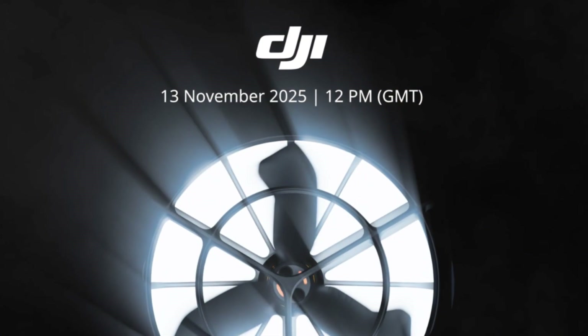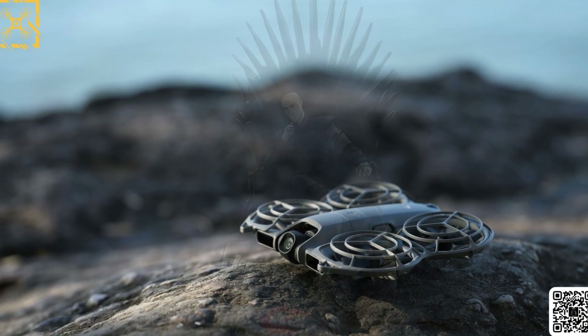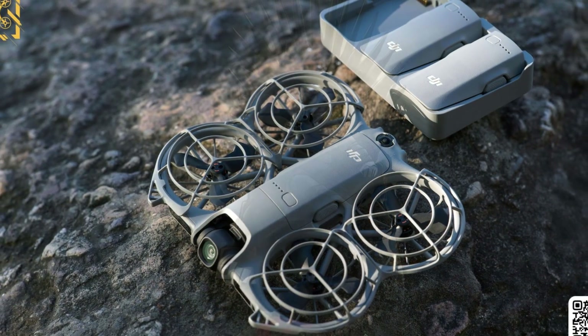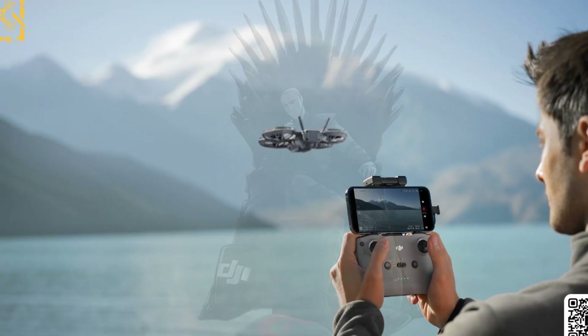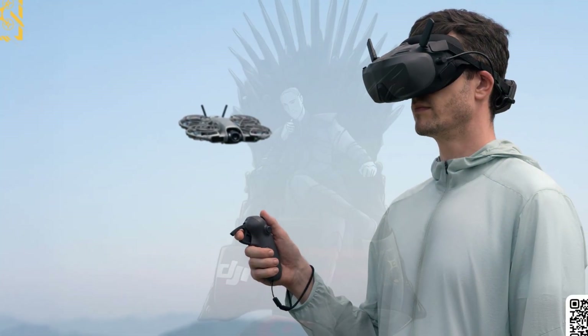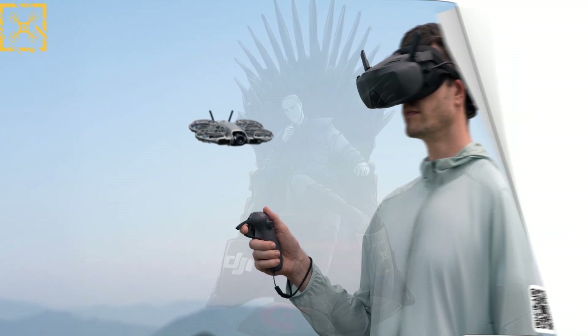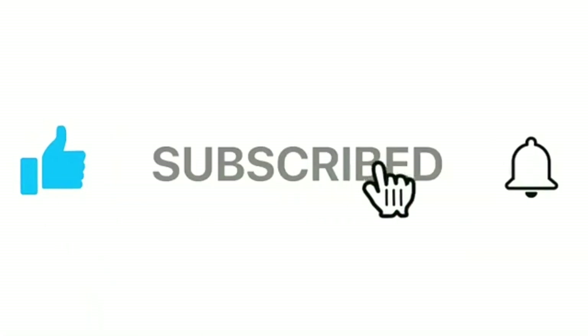With a global launch set for November 13th, DJI is once again proving that small doesn't mean simple. The NEO 2 takes the fun of mini drones and fuses it with serious intelligence and cinematic potential — the kind of balance DJI's competitors still haven't nailed. If you found this breakdown helpful, hit like, subscribe, and hit the bell.